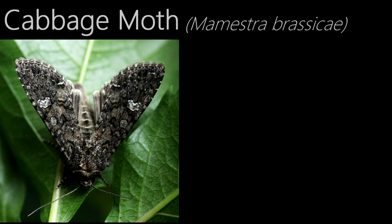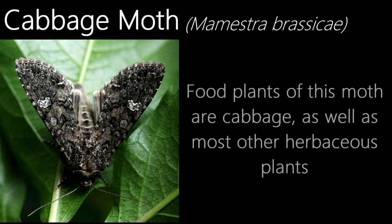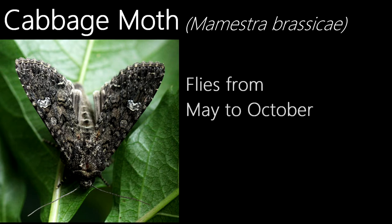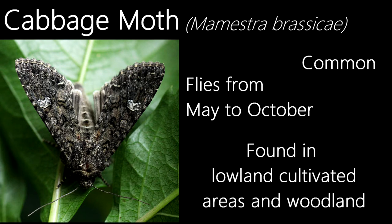This is a cabbage moth. Like their name suggests, cabbage is one of their food plants, which has led to this species being considered a pest. Although cabbage isn't their only food plant — they also feed on the leaves of almost all wild or cultivated herbaceous plants. Flying in either two or three generations from May to October, this common species can be found in many lowland habitats, though mainly cultivated areas and woodlands.